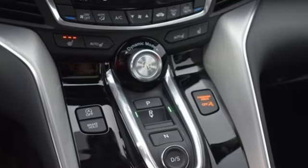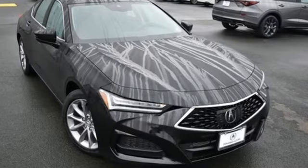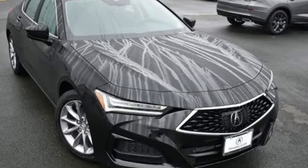Acura believes if there is a better way, take it. That philosophy shines through in this vehicle. There's even more to see in person — take it for a test drive today.